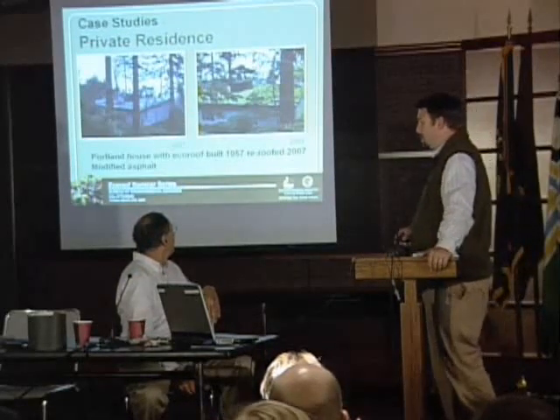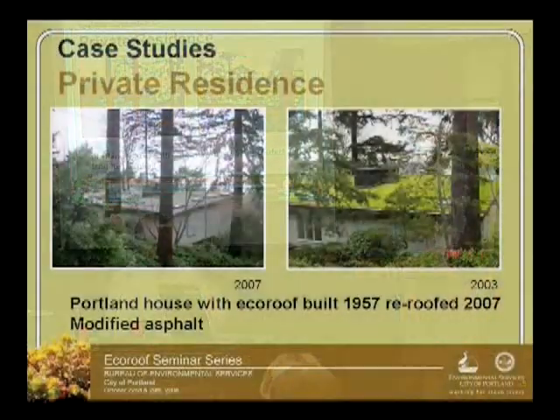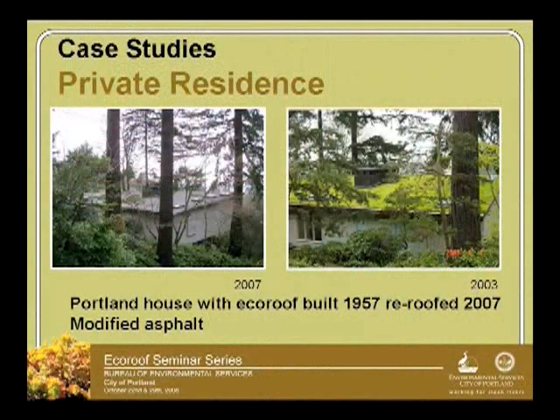We've got edge of the perimeter details. So this house — when Peter talks next week, I think it's close within the city code. This house, as you see it here, this is what it looked like in 1957 when it was constructed, although this picture was taken in 2007.